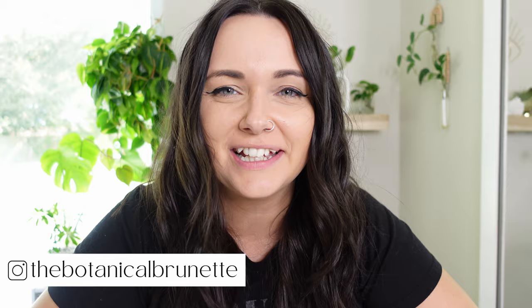What's up, guys? I'm Amanda, the Botanical Birda, and welcome to my channel. October is over, so we are gonna have to talk about the plants that I got in the month of October.